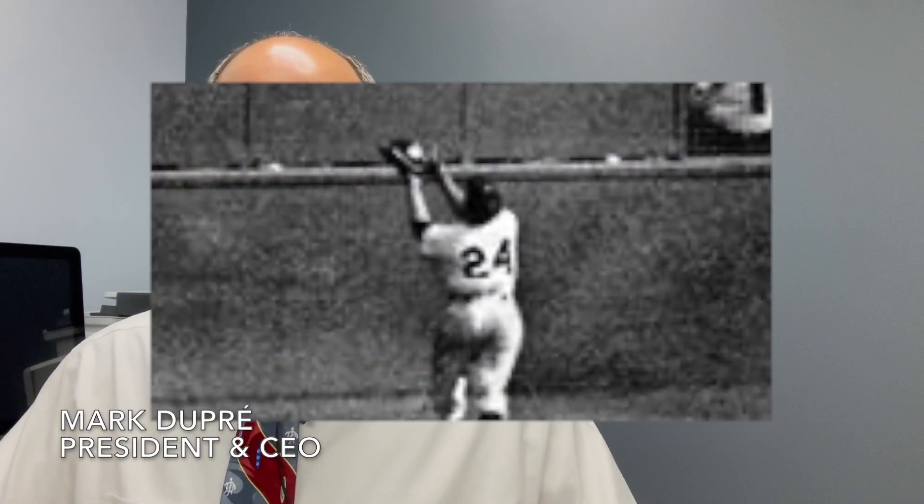Maybe you don't know who Willie Mays is, but when I was a kid growing up, we considered Willie Mays to be the second greatest baseball player only to Babe Ruth. I got to see him at the end of his career, only on TV, play when he was playing for the New York Mets.